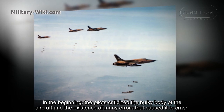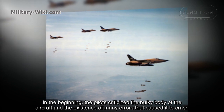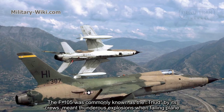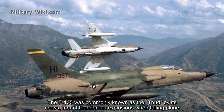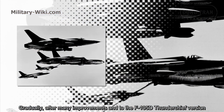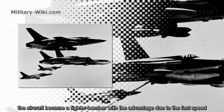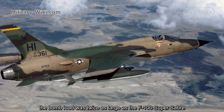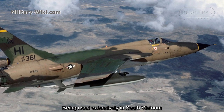Initially, pilots criticized the bulky body of the aircraft and the existence of many errors that caused crashes. The F-105 was commonly known as 'THUD' by its crews, meaning thunderous explosions when a plane fell. Gradually, after many improvements into the F-105D Thunderchief version, the aircraft became an effective fighter-bomber due to its fast speed, and its large bomb load made it extensively used in South Vietnam.